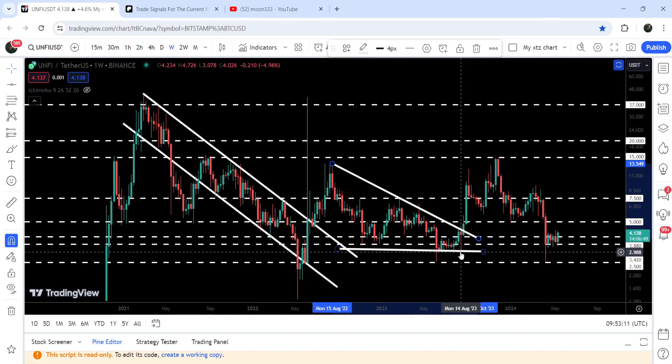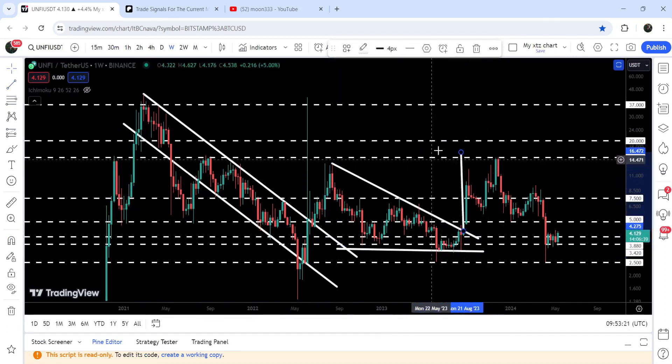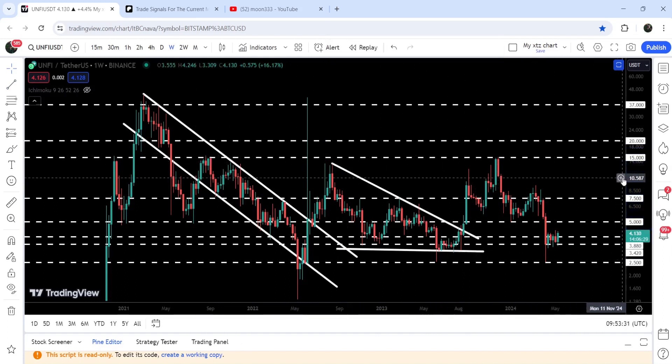Now if we take a look at the live weekly time frame chart, you can see that after breaking out this triangle we had a nice pump. The target for the breakout from this triangle was approximately at $16.47, and you can see that the price moved very close to hitting that target.